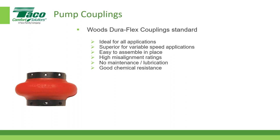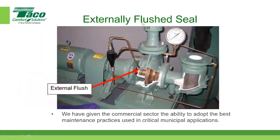On FI pumps, the motor shaft and impeller shaft are joined by a coupling. We use the Woods Duraflex coupling as standard — ideal for all applications and superior for variable speed applications, which represent the vast majority of projects today. The Duraflex offers high misalignment ratings, no maintenance, no lubrication, and good chemical resistance. For pumps over 10-15-20 horsepower, please specify laser alignment of the shafts per our I&O manual.